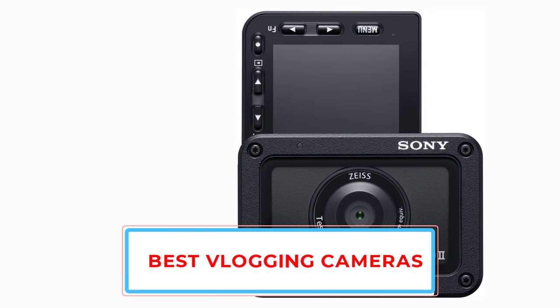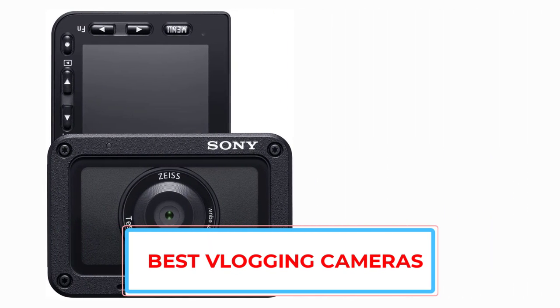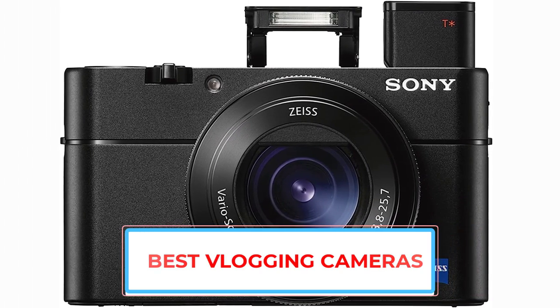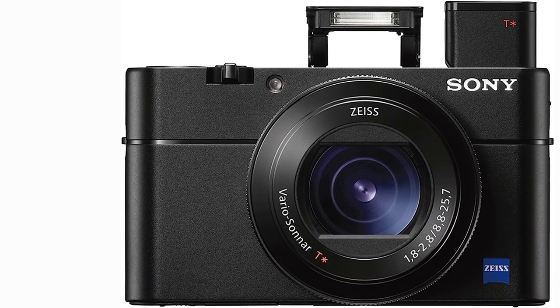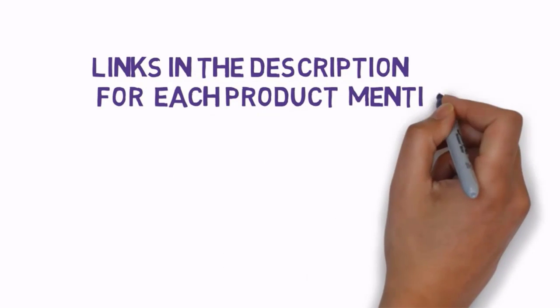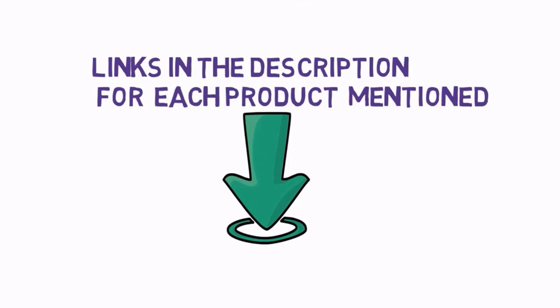Are you looking for the best vlogging cameras? In this video we will look at some of the best vlogging cameras on the market. Before we get started, we have included links in the description so make sure you check those out to see which one is in your budget range.